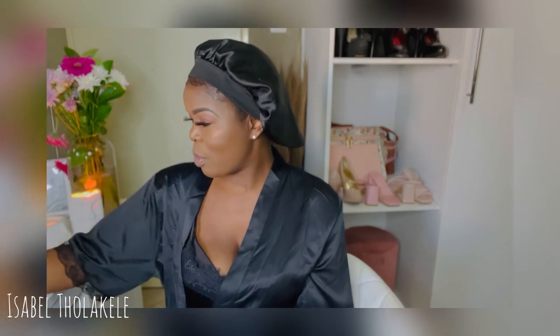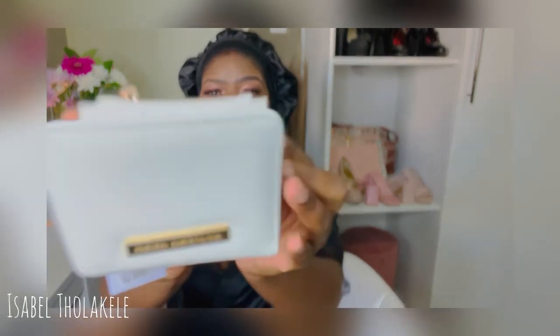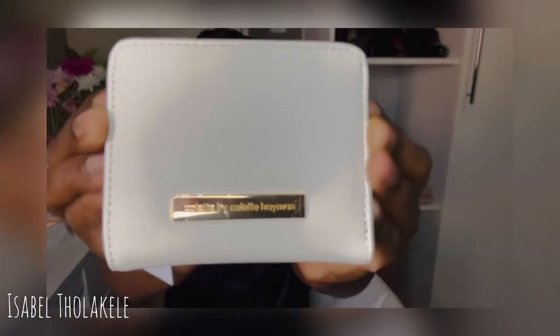Now we're moving on to my purses. I went to the mall yesterday — I went to Foschini and I bought some little purses and card holders. I am a huge fan of Colette. I swear by Colette — I love Colette handbags, Colette purses, Colette card holders. The quality is just amazing, you know? It makes you feel dignified.